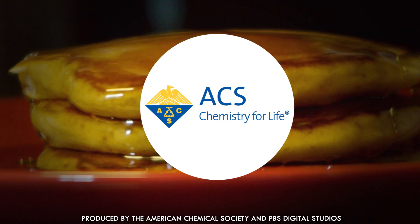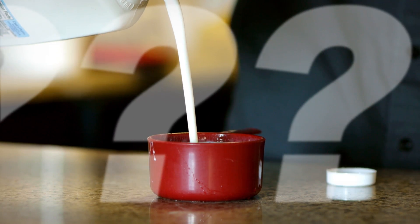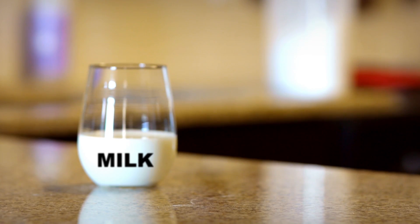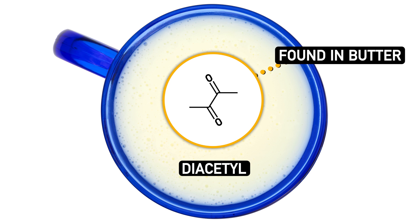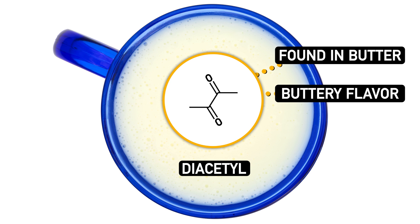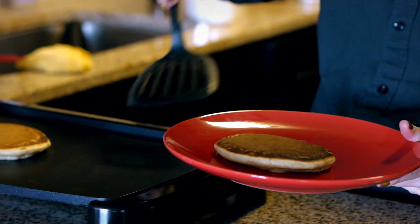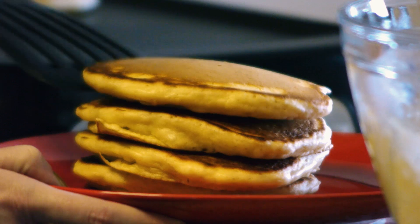A lot of pancake diehards swear by buttermilk. What could weird, sour, thick milk possibly bring to the table that perfectly innocent normal milk can't? A lot of things, actually. For one thing, a lot of people do enjoy the sourness of buttermilk. Buttermilk also contains diacetyl, a flavor compound also found in butter that imparts — wait for it — a buttery flavor. But it's not just for flavor; buttermilk is also important to the mechanics of your pancakes, helping them reach the towering heights required for fluffy pancake nirvana.